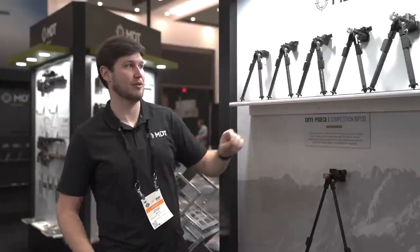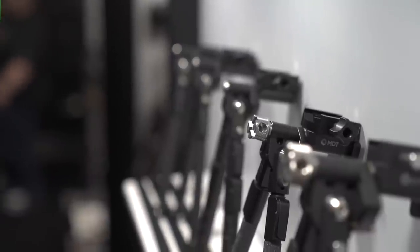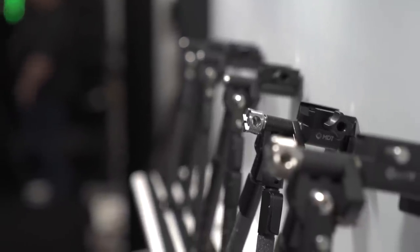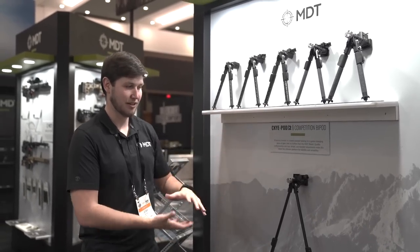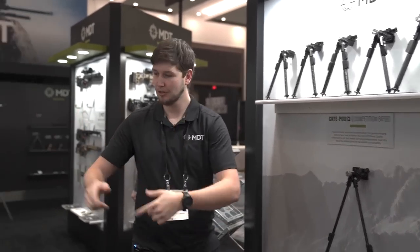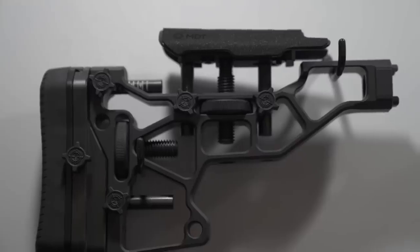We've also got the heavy-duty Skypod here, which is the beefed-up, thicker version of the Skypod built for heavier-recoiling magnums, 50 cals, and things of that nature. It's awesome to have them all on display in all the different height configurations.